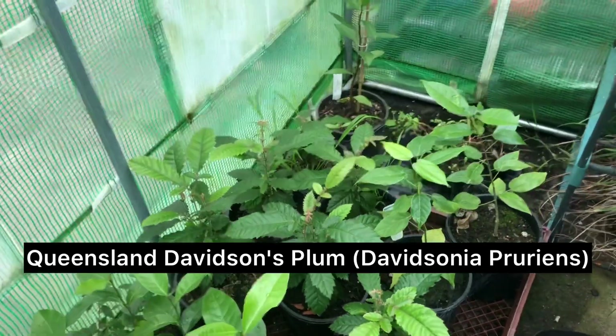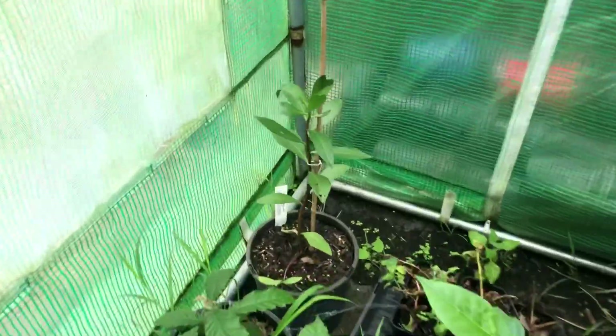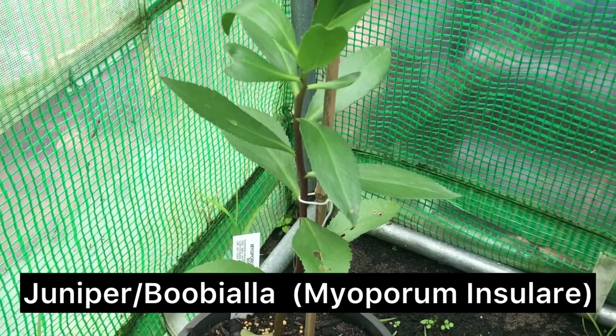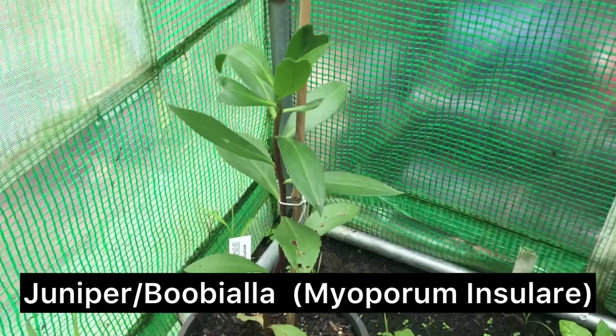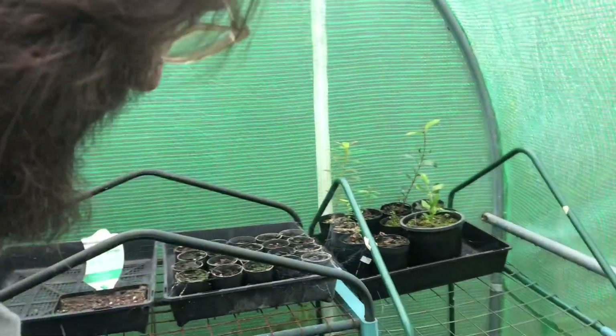Really cool, and you get a lot of cassowaries and emus eating them. This one in the corner is a native juniper berry — they grow on the sides of beaches and have little purple berries on them. Over this side is a bit more of a production and propagation area.